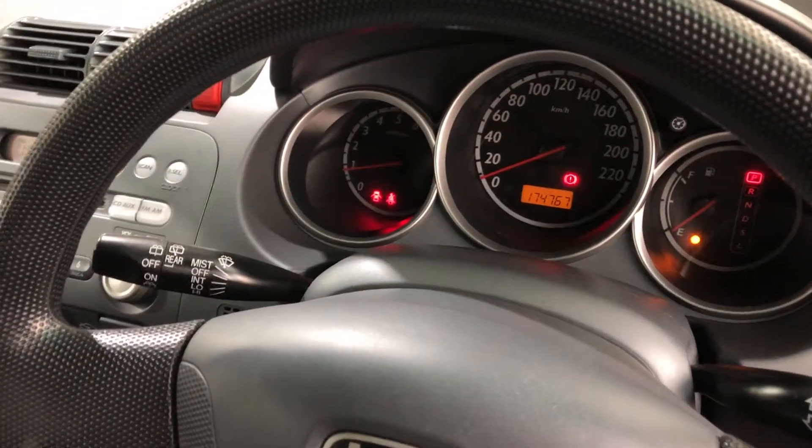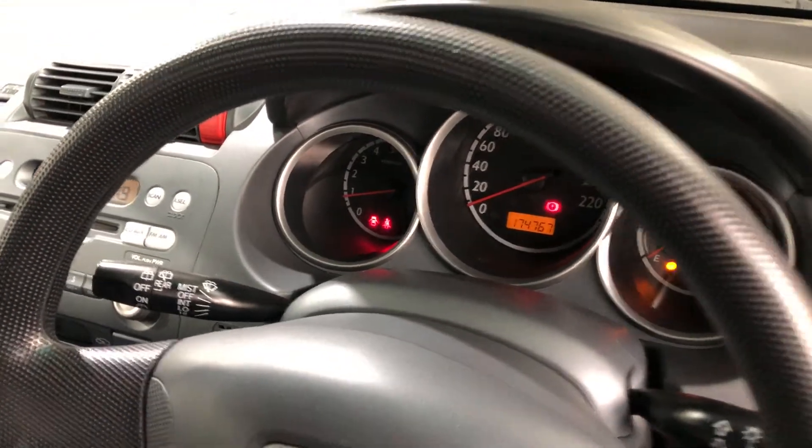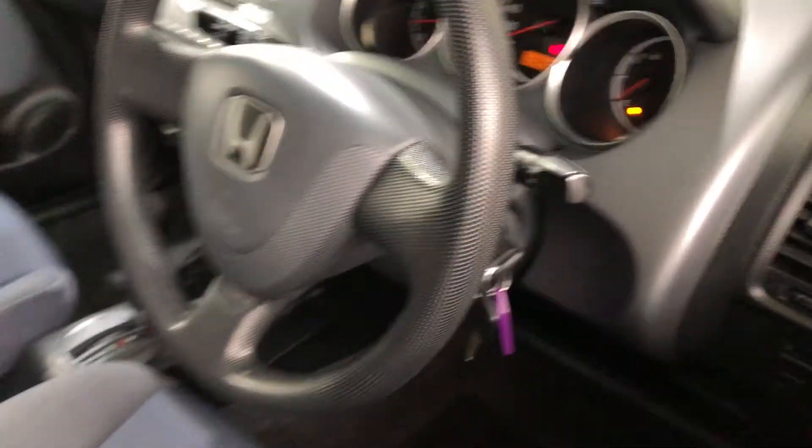This car comes with 176,000 kilometres on the clock, and it has a full set of keys and a full set of books.